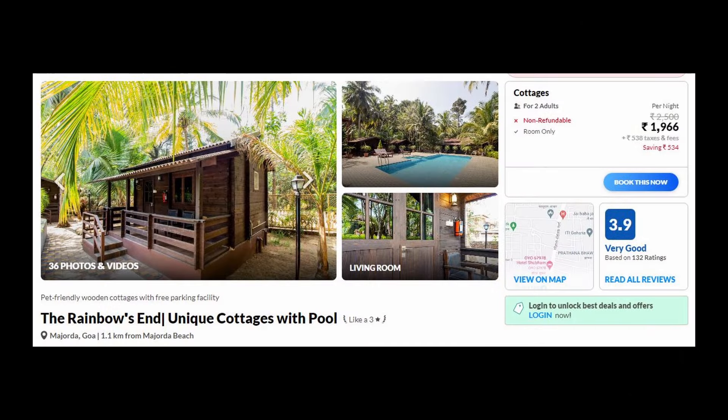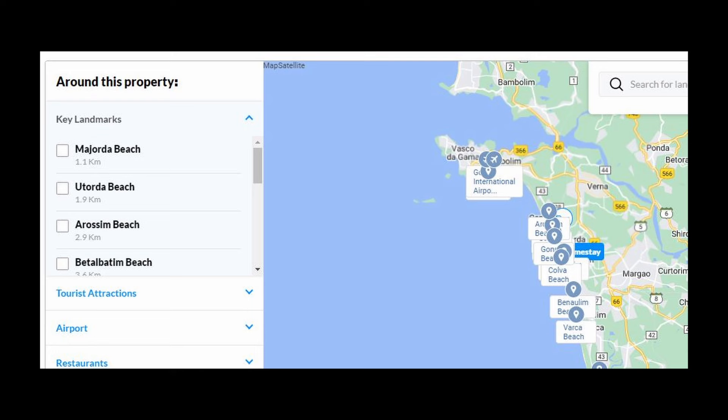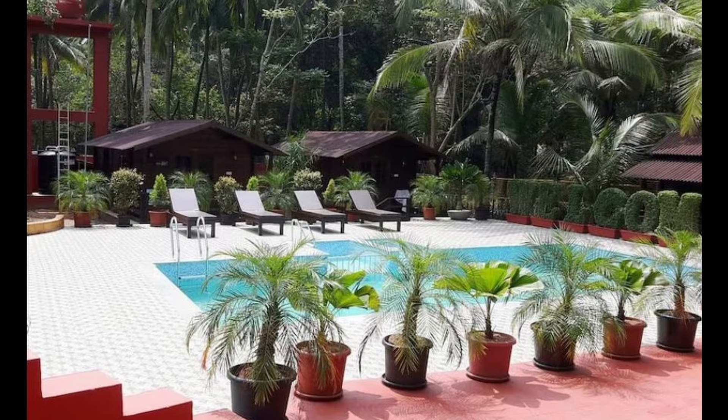The last option is Rainbow End. It features pretty wooden cottages, and the famous Isona Beach is only 1 kilometer away. It is a good option and also within budget at Rs. 1900 for 2 people. The rooms are well maintained and clean, and it comes with a very pretty swimming pool as well.